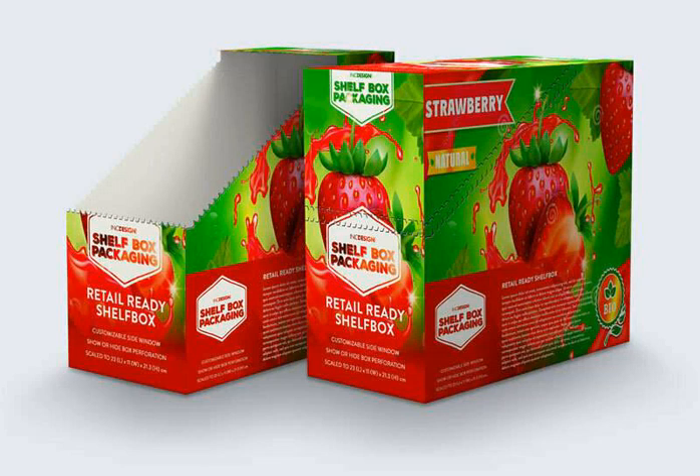A stylish present idea. If you're looking for a gift to present to someone on a special occasion, you should consider using cardboard display boxes. They can make beautiful additions to any home, office, or workplace.